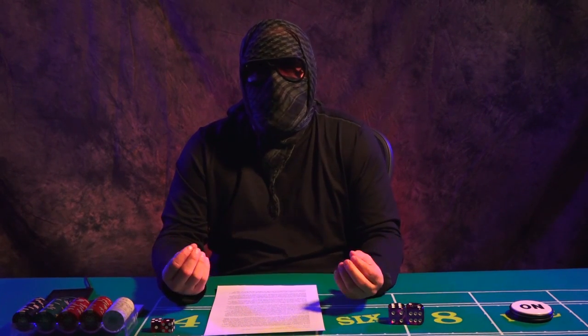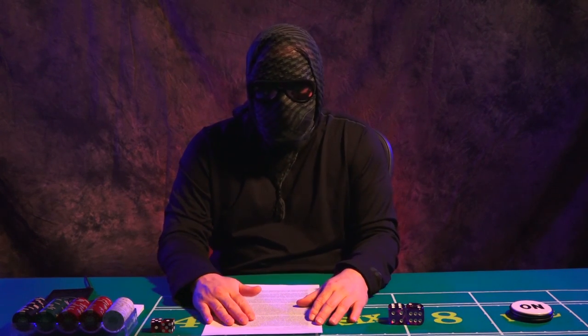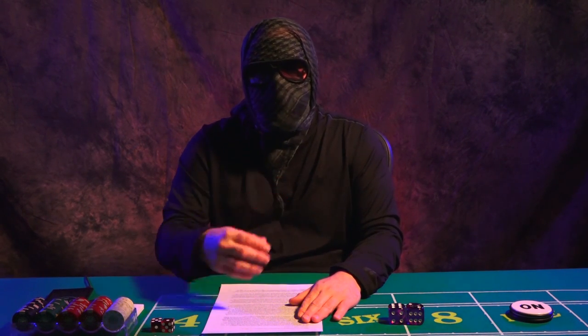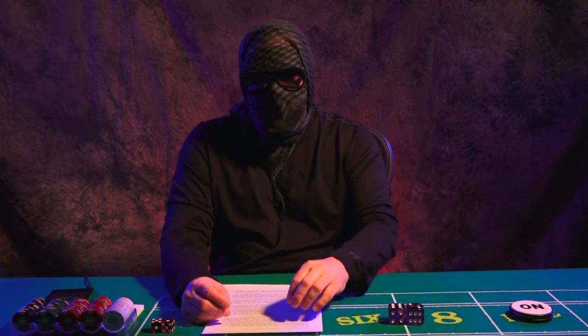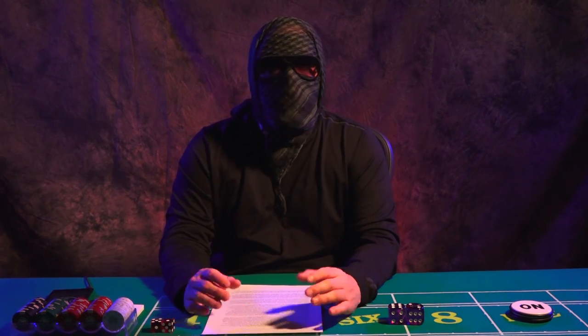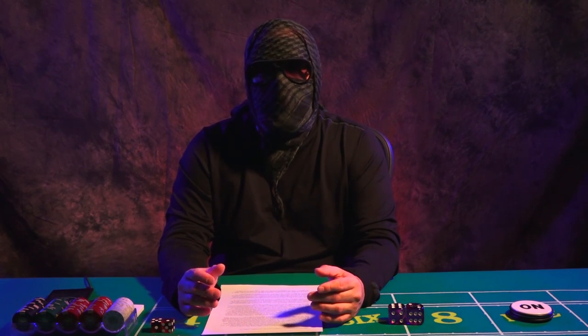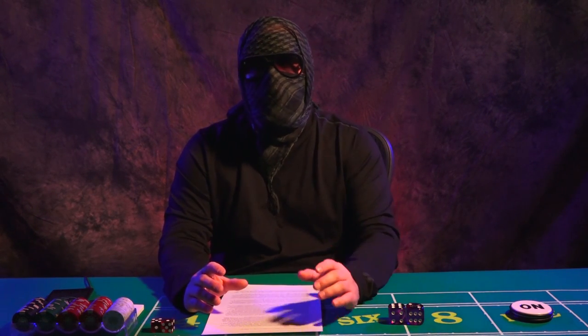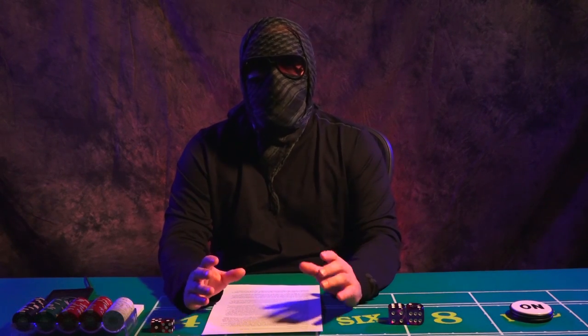I'm telling you, if you cannot afford the cost of this course, you shouldn't even be playing craps. If you're playing with scared money, you're going to consistently lose. So if you don't have enough money to purchase this course, you shouldn't be gambling. But this course is an amazing course — beginner to intermediate level. Many students who've trained with other dice control schools have called it advanced level stuff, and that's from students who have trained elsewhere.